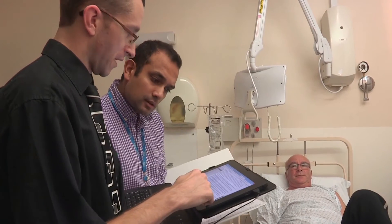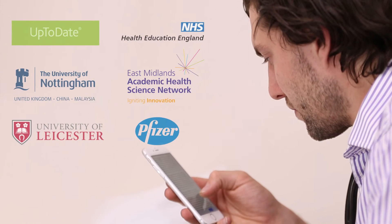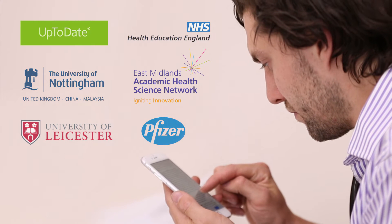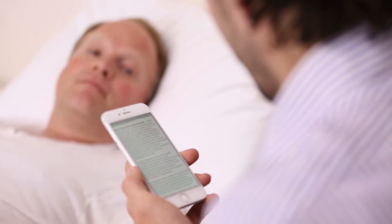The answers to difficult, complex questions could be found using the clinical decision support software. UpToDate welcomed the opportunity to join other major institutions in supporting this training initiative by providing licences to support mobile access to clinical decision support.